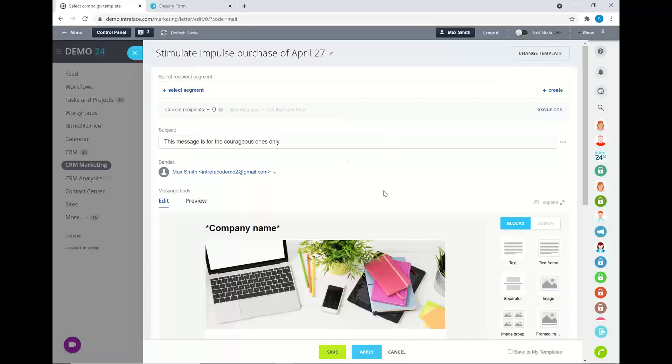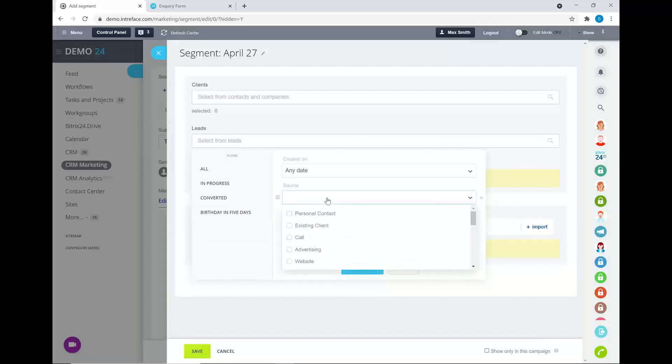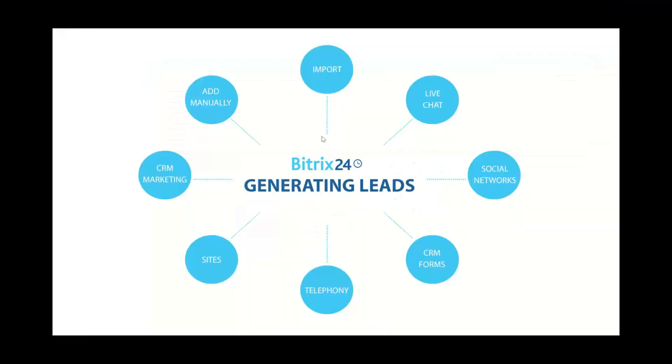When your campaign is built, you can send it to all contacts or create specific segments — based on lead source, date created, or other criteria. This is similar to lists in MailChimp. All these tools — sites, live chat, forms, and campaigns — link together inside Bittrex 24 to generate new leads into your CRM system.